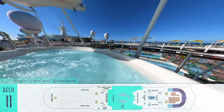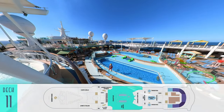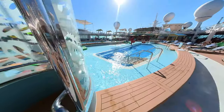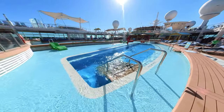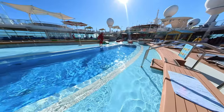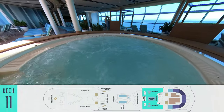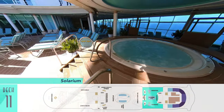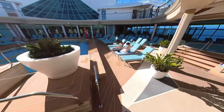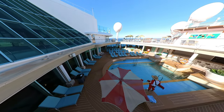Higher still on deck 11 is the main resort pool and splash pad, overlooked by a pair of additional whirlpools. Flanking the deck are also shaded cabana structures, besides the usual loungers. Otherwise shade is harder to come by, as most of the deck is fully exposed to the sun. A little more secluded and covered by comparison is the Solarium, which has another set of whirlpools and a central pool reserved for adults only. It's a nice area, but that pool is super cold and surprisingly unheated.